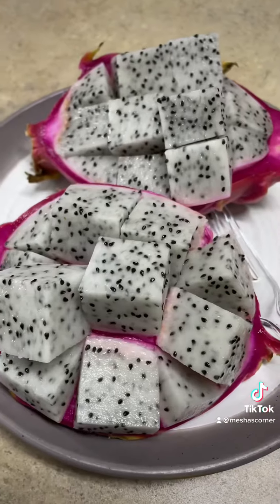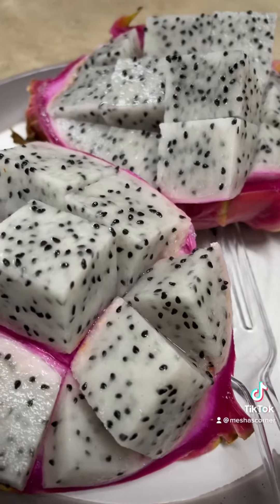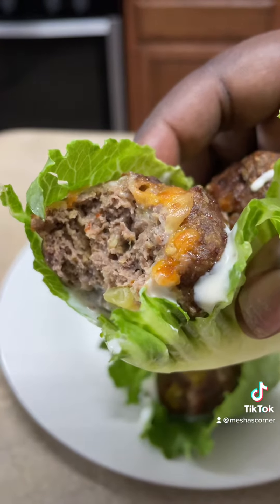A couple hours later I had some dragon fruit — it was so good — and lots and lots of water. Then for dinner I had cheeseburger meatball boats. Bye!